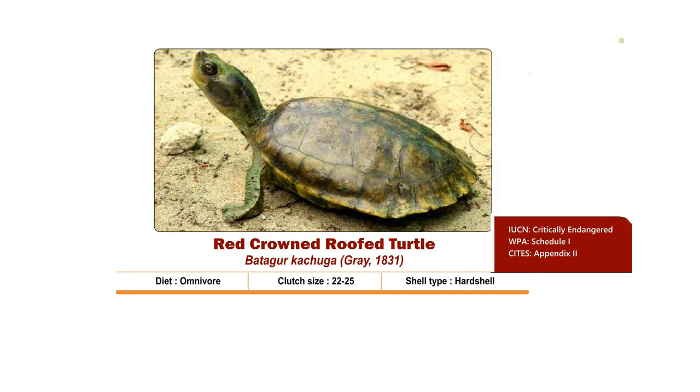Their preferred habitat is deep, flowing rivers with sandy banks. Historically, it was found throughout the Ganga River Basin, but presently it is mostly seen in the Chambal River.